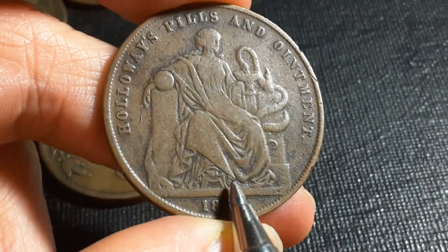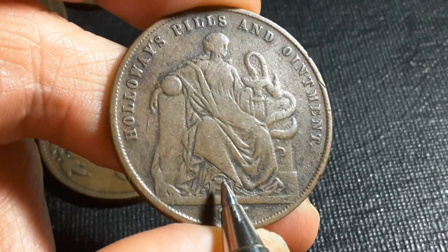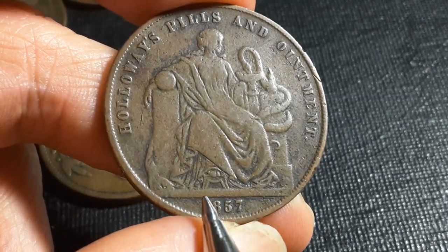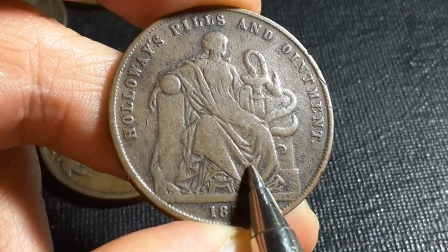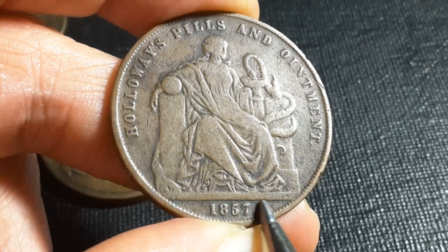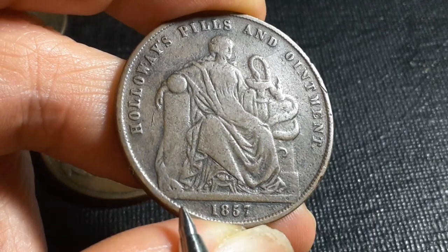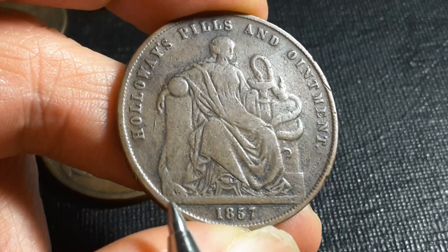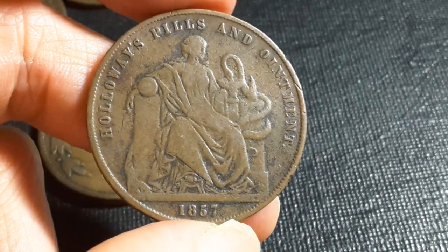I presume they were made in the UK like most of the other tokens. These were actually used quite a lot in Australia, so a lot of them were exported there — probably also to New Zealand, probably Pacific countries, and also South Africa in the Cape colonies. Even other countries not under British control probably would have circulated them, as they had the same diameter as an actual penny coin.